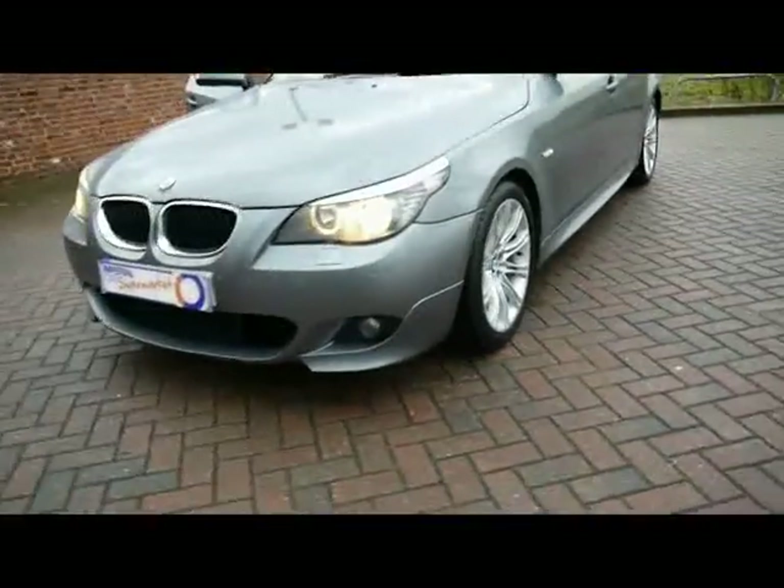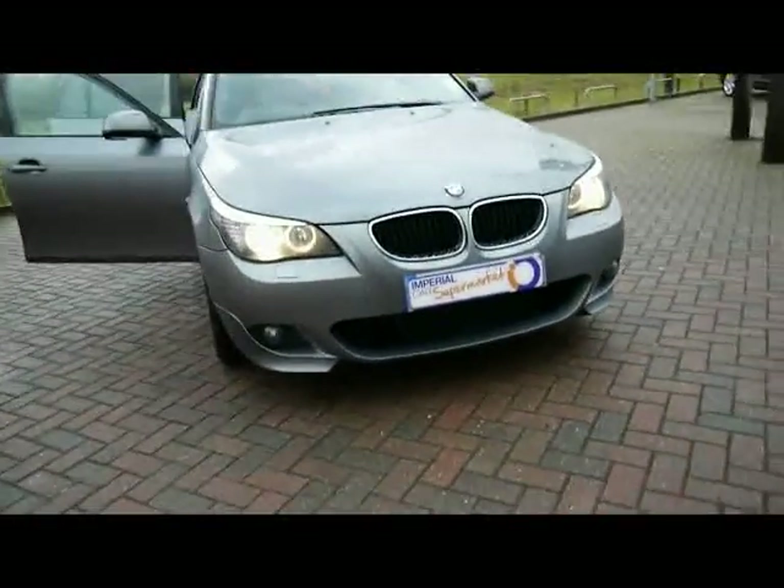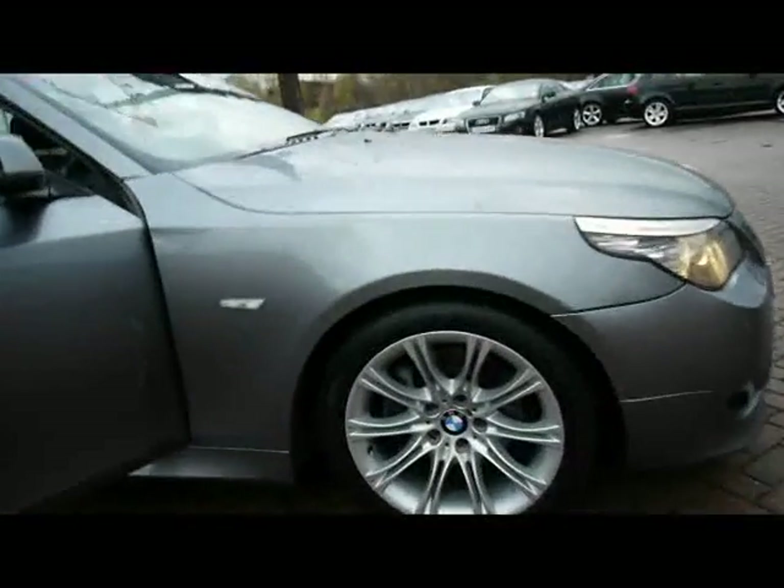There are front parking sensors as well, with a visual park system which I'll show you how it works in just a second. Angel light side lights and 18 inch M double spoke alloys.